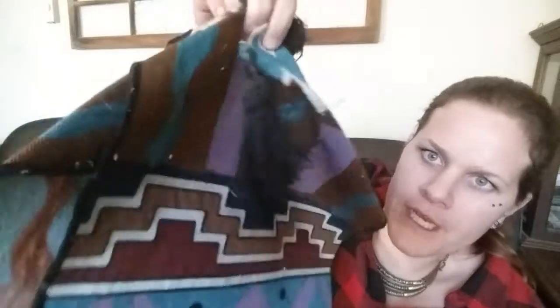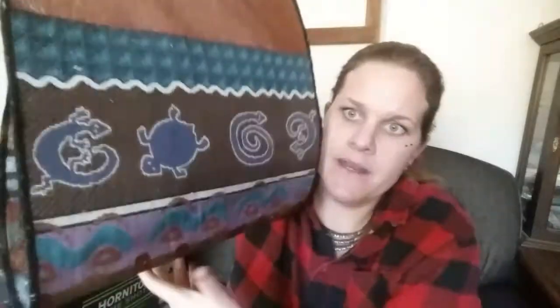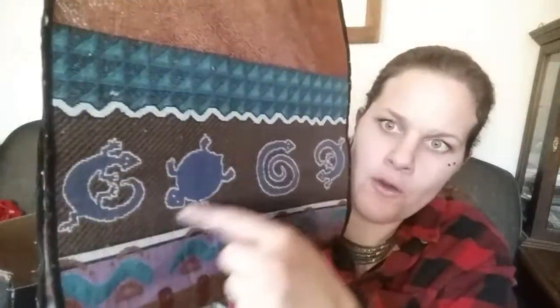Another item I found outside is this super cool Southwestern table runner with fringe. This style is definitely my aesthetic — I love Southwestern-style items, and this gives me the Kokopelli vibes. Very, very cool table runner.